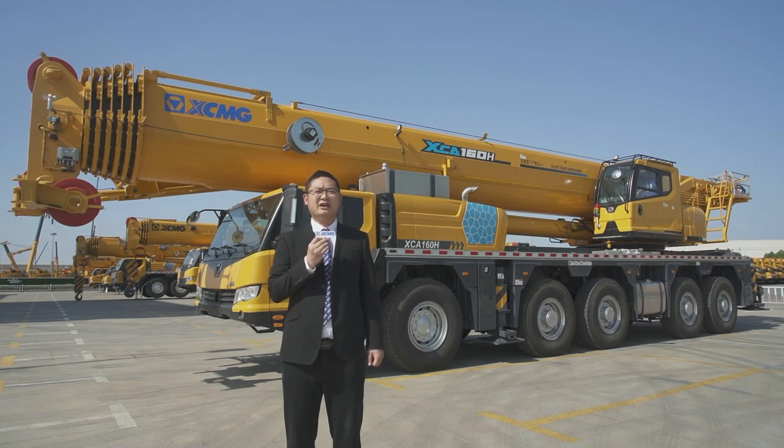Hello everyone, welcome to XMG. We are now in the world's largest 5G intelligent manufacturer base for wheel cranes. I'm very honored to show you excellent cranes. Today we will focus on a safe and intelligent wheel crane with strong power.